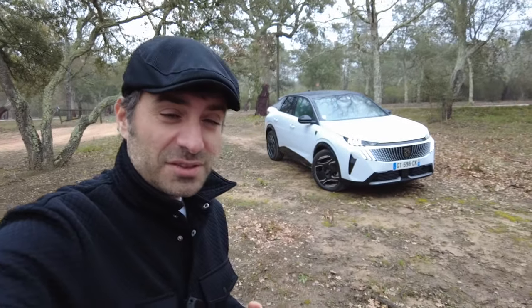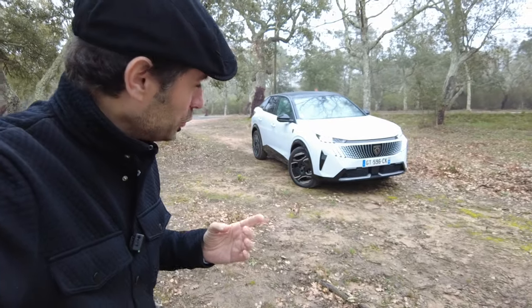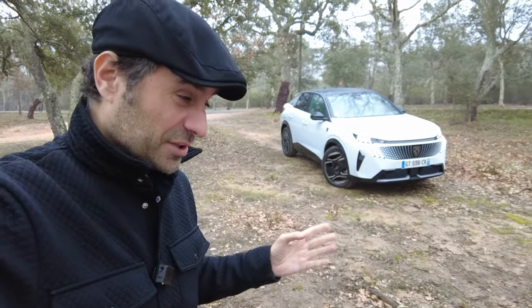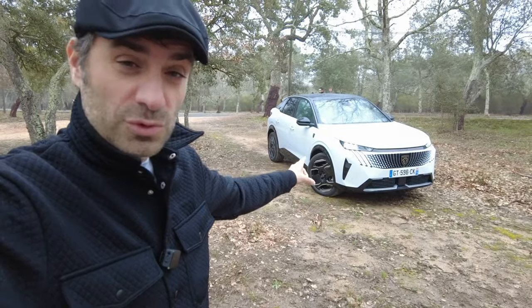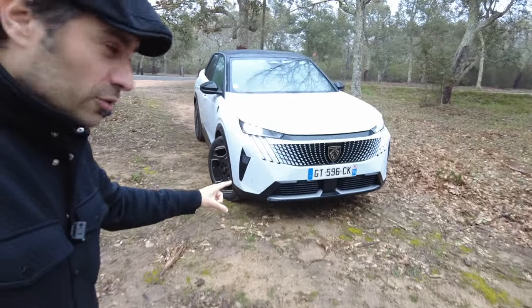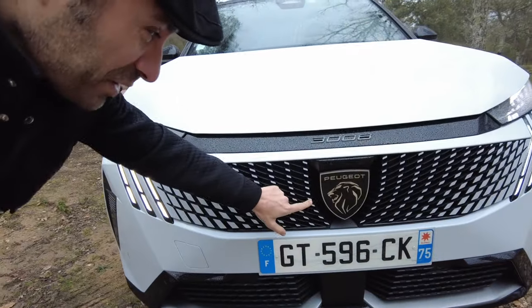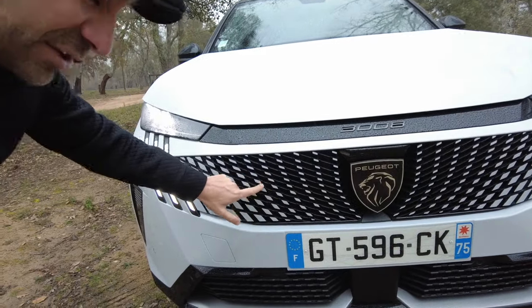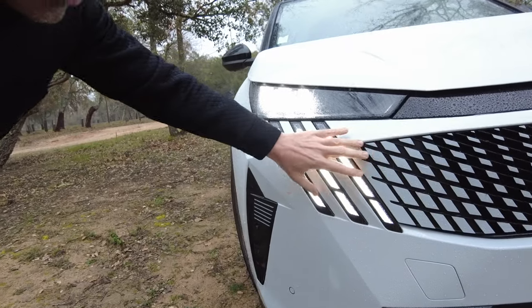After the technical specs, it is time to move on to the styling. The most striking thing about this new generation of 3008 is that whether it is electric or thermal, there will be no difference on the front face. They will all have this famous progressive grille with a beautiful effect — starting with small dots and gradually blending into the grille itself.